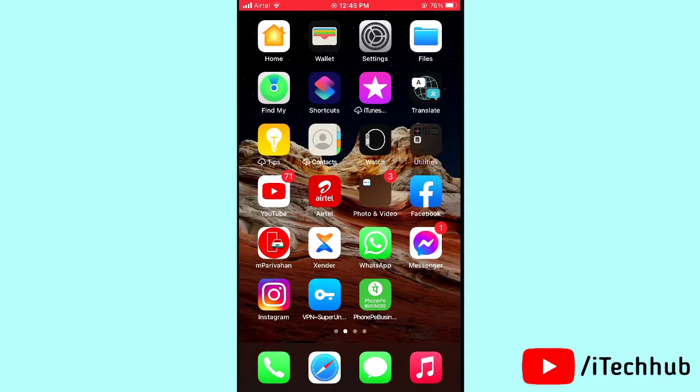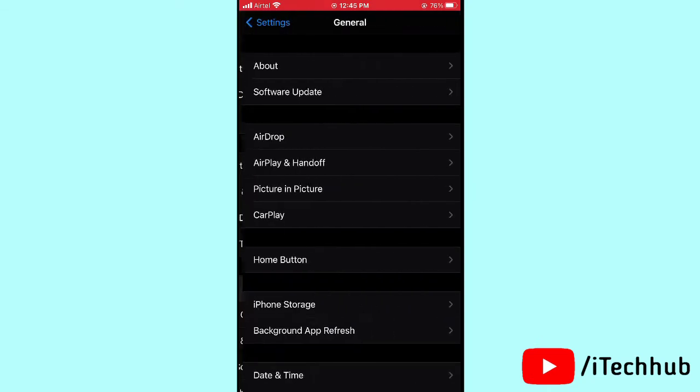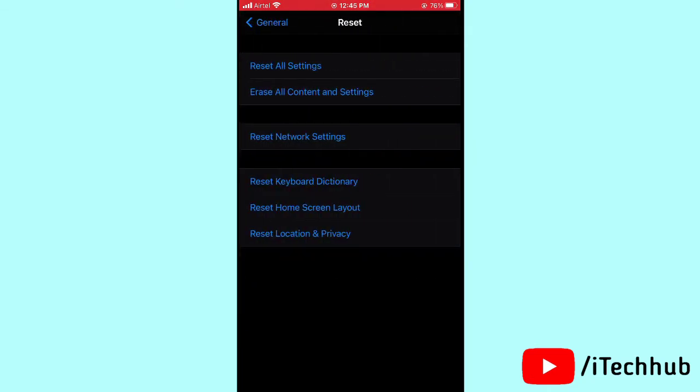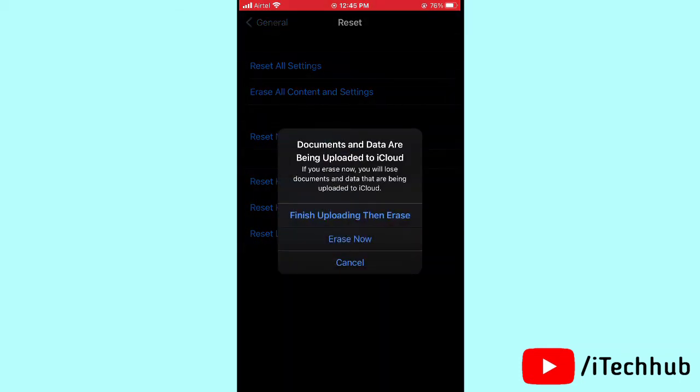The third solution is to erase and restore your iPhone or iPad. Open Settings, scroll down and tap General, then tap Reset. Tap Erase All Content and Settings, finish the upload, then tap Erase and Erase Now to easily solve your problems.